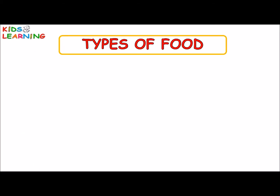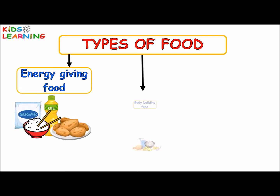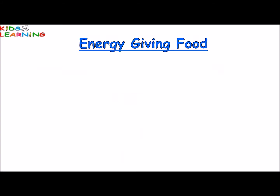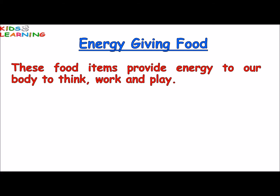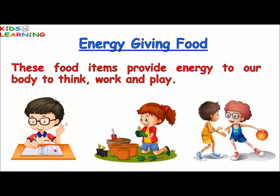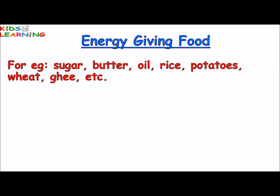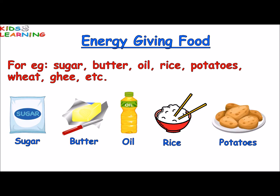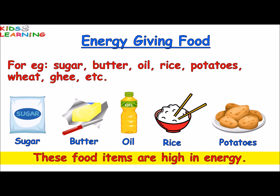There are mainly three types of food: energy giving food, body building food, and protective food. Energy giving food provides energy to our body to think, work and play. For example, sugar, butter, oil, rice, potatoes, wheat, ghee etc. These food items are high in energy.